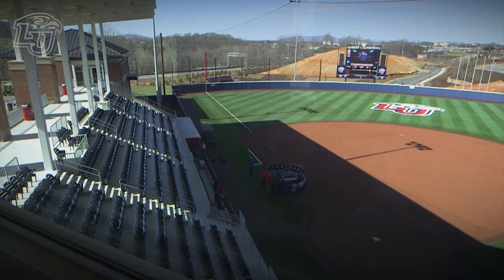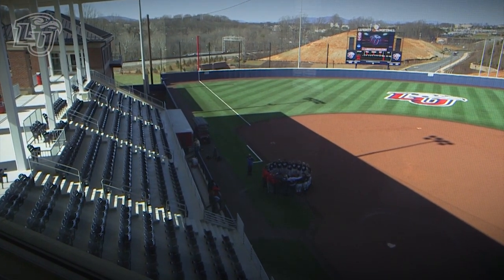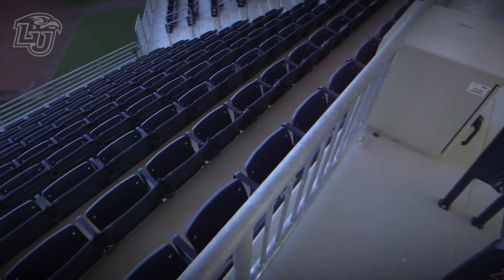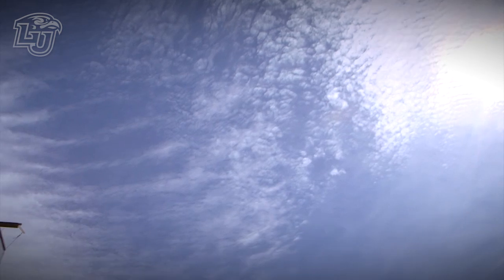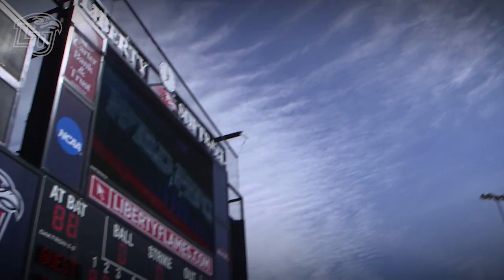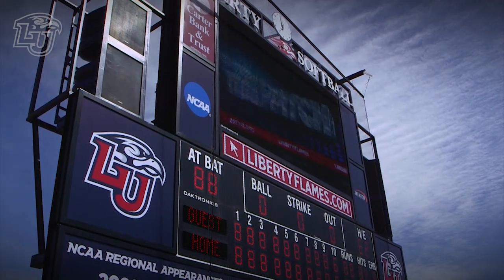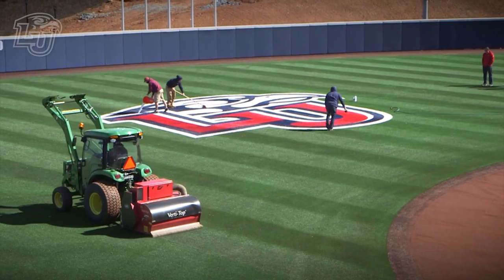We definitely kept fans in mind, from the shade that is available to the slope of the seats where you can see over top of anyone who might be seated in front of you. We have a beautiful scoreboard. It has an LED screen, as well as the usual digital scorekeeping for inning and everything like that, but it's beautiful.